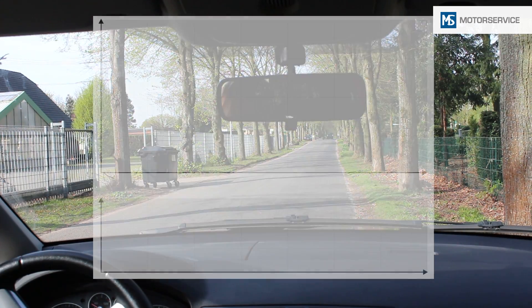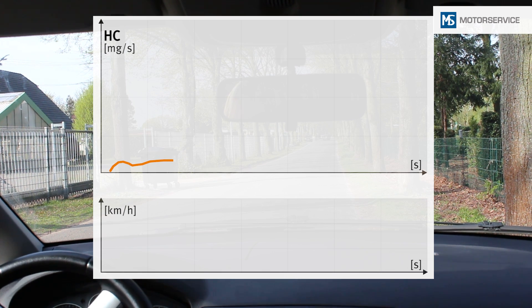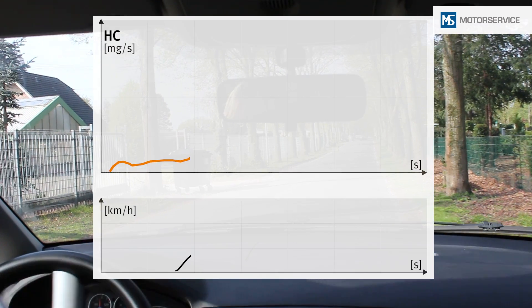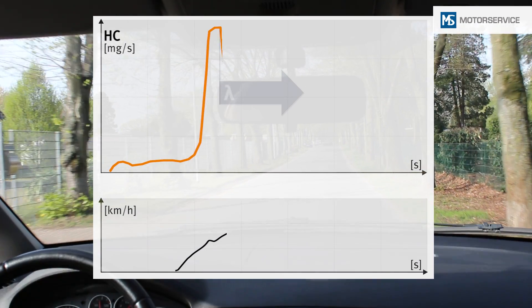For the first 20 to 30 seconds after a cold start, the catalytic converter is not yet up to its working temperature. This means that large quantities of carbon monoxide and unburned hydrocarbons are generated between a cold start and the start of the lambda control process.